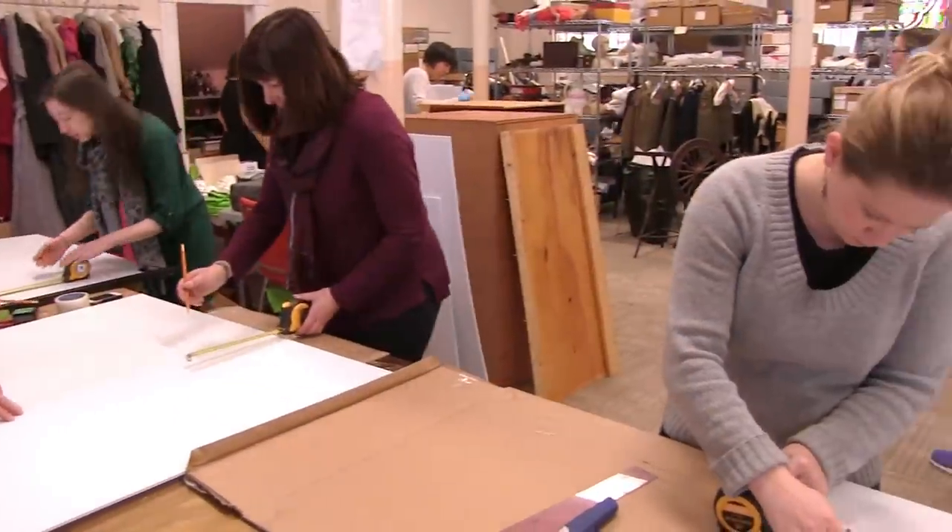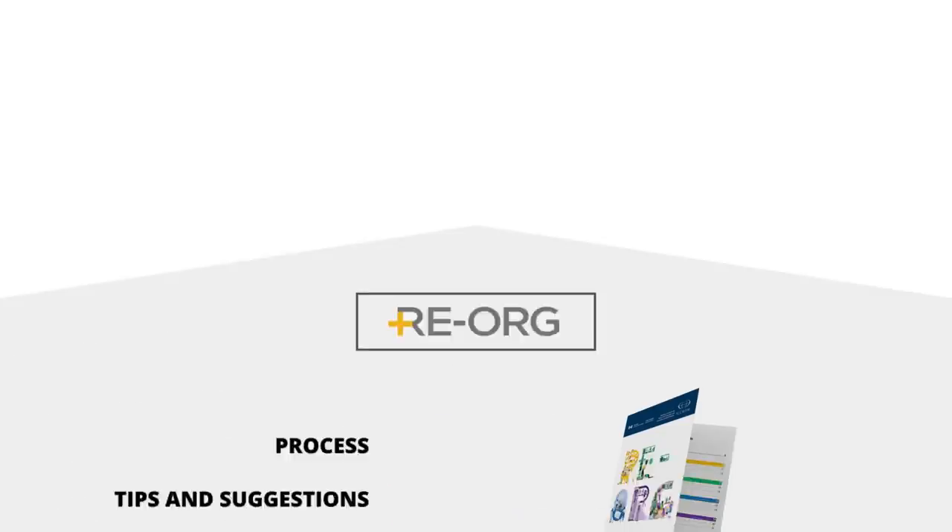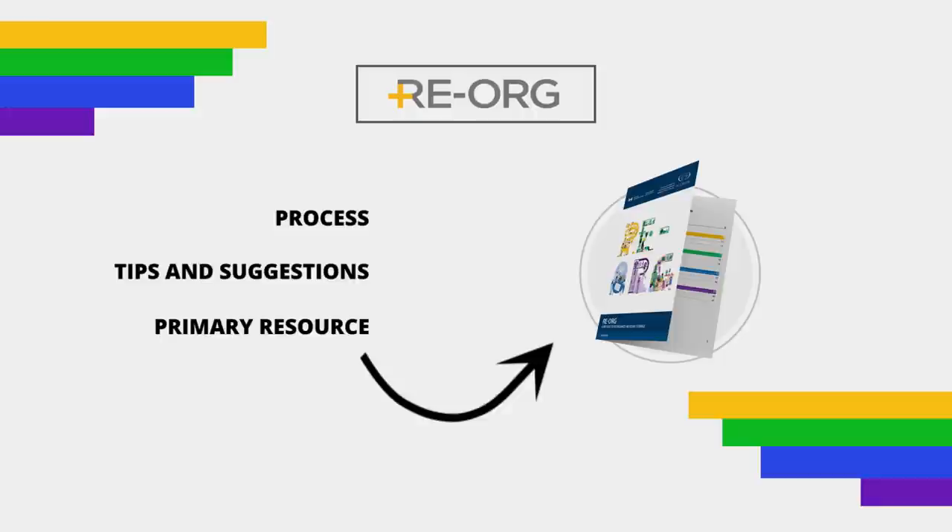Reorg is primarily for smaller institutions with few staff and limited resources. In this video, we'll walk you through the process, offer tips and suggestions, and acquaint you with the primary resource: the Reorg Museum's workbook.